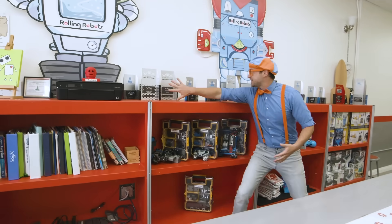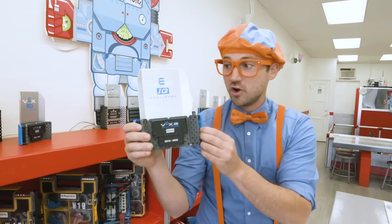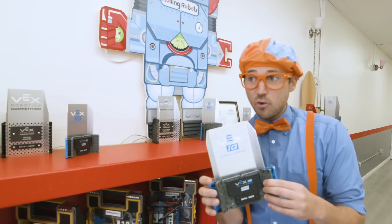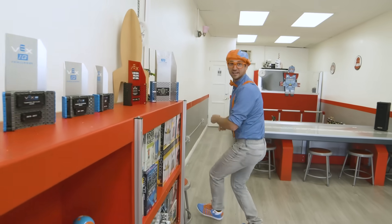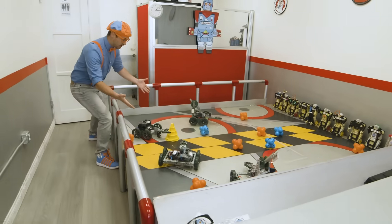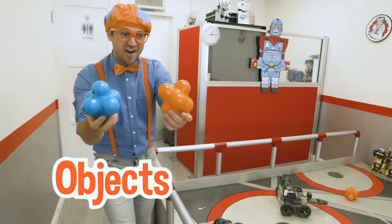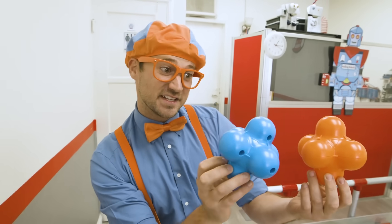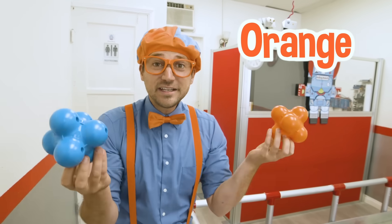Look at these — these are all trophies. This team won this trophy because they took these robots and completed this challenge really, really quick. Good job, team. And there's some more cool things back here. Look at this area — it has a bunch of robots and really cool objects. This one is the color blue and this one is the color orange. My two favorite colors.